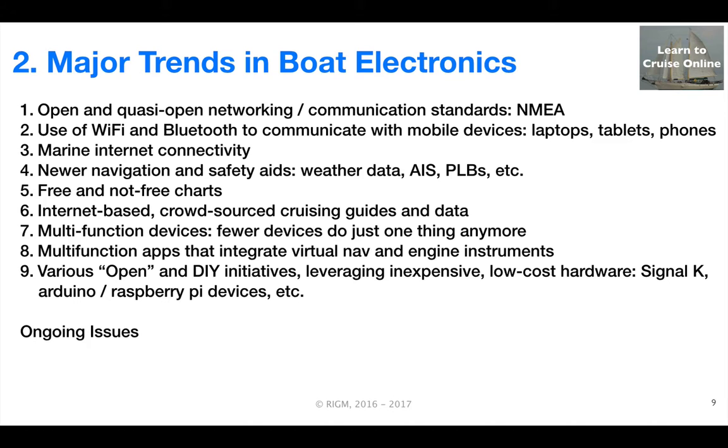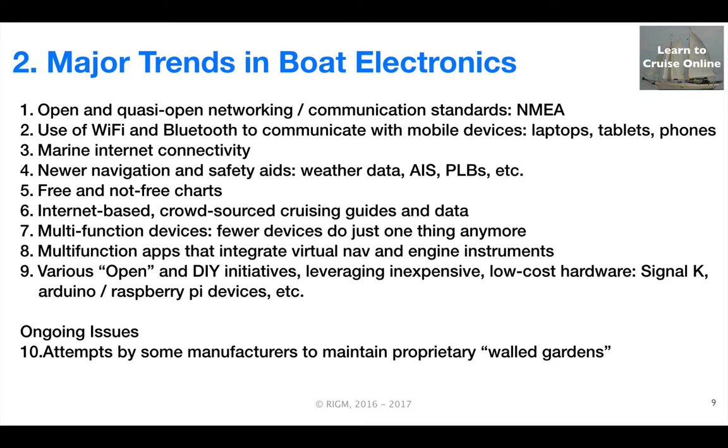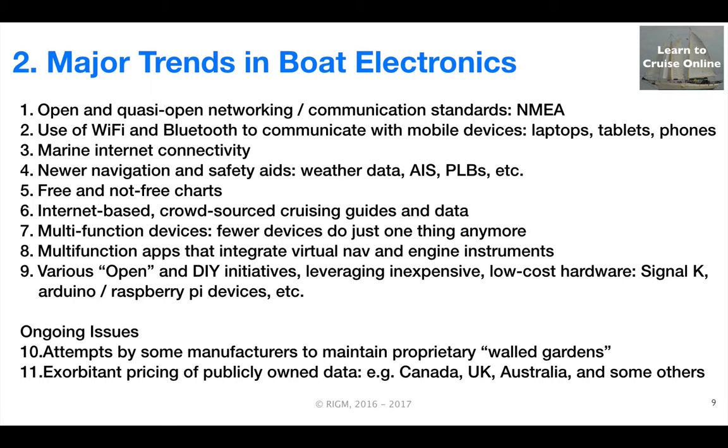In parallel with these positive trends are some ongoing challenges. While this is increasingly rare, some manufacturers are still attempting to defend the proprietary walled gardens that used to require that a boat owner standardize on one manufacturer's equipment. Finally, a number of jurisdictions, such as Canada, UK, Australia, and others, are maintaining the monopoly power of their hydrographic services to charge very high prices for what in other jurisdictions is considered public data. There is so far no indication that this will change anytime soon.